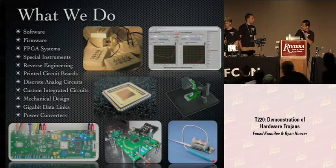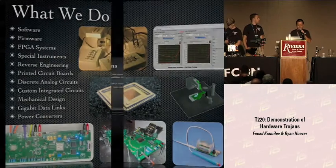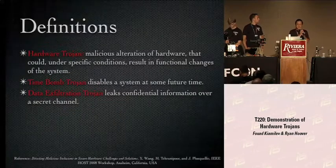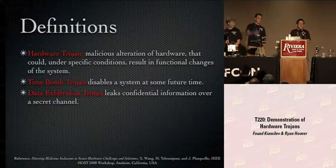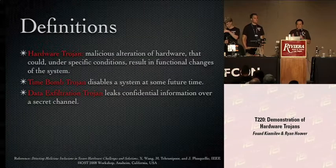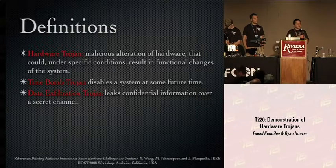Before Ryan Hoover, a graduate student, and the crew give you a demonstration, I want to get some definitions in place. How many people here have started hacking their DEF CON badge? What you guys are doing — we call that hardware hacking. It's a creative process. You've got some piece of hardware, you're trying to figure it out, trying to make it better, trying to discover it. Hardware Trojans are kind of similar, but they involve malicious intent.